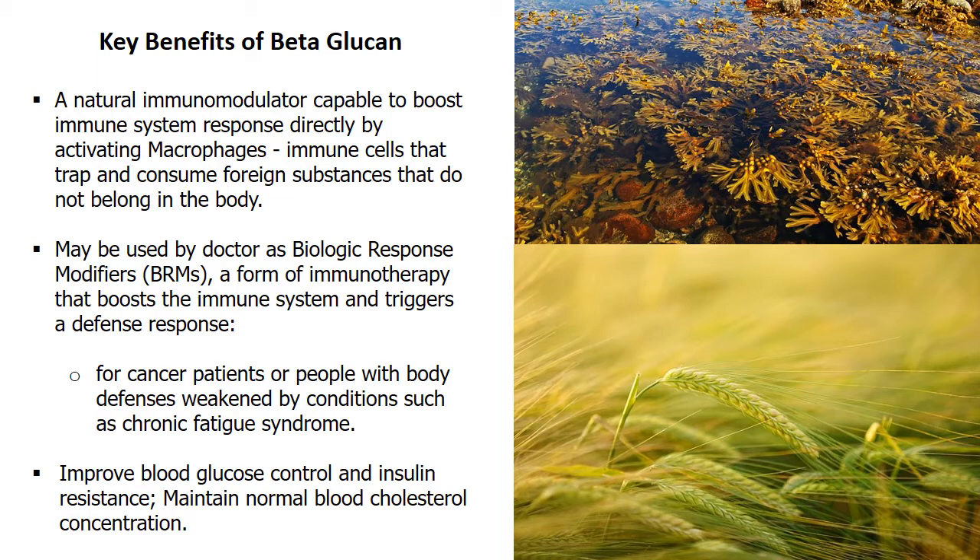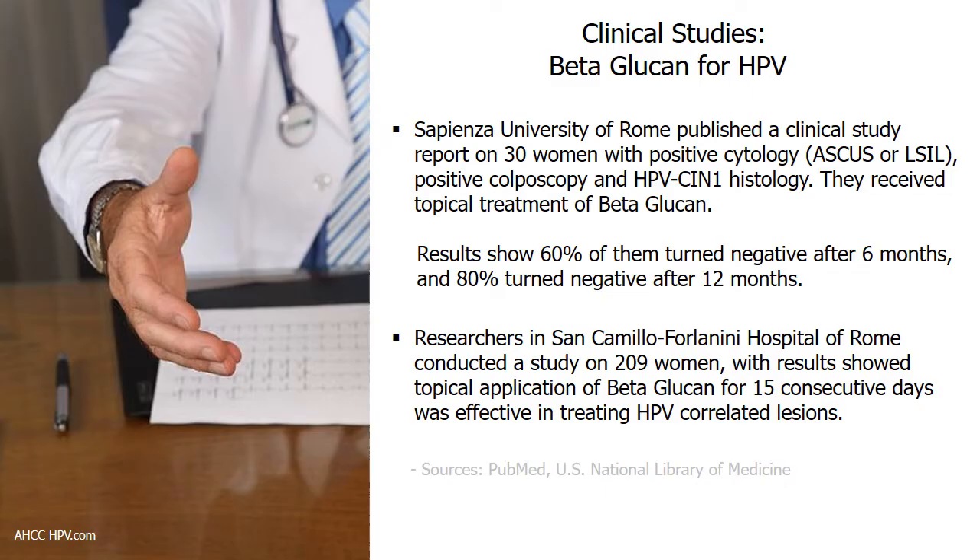Immunologists discovered its ability to interact with immune cells and boost the immune system response directly. Plant-derived polysaccharides like beta-glucans regulate the immune system as they pass through the intestinal tract. It works by activating macrophage cells that trap and consume foreign substances that do not belong in the body, enabling the body's defense to attack the invading virus and protect against infection. Research also found beta-glucan contributes to the maintenance of normal blood cholesterol concentration and improves blood glucose control and insulin resistance.